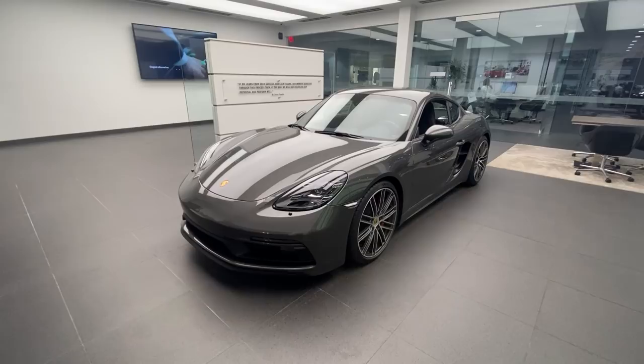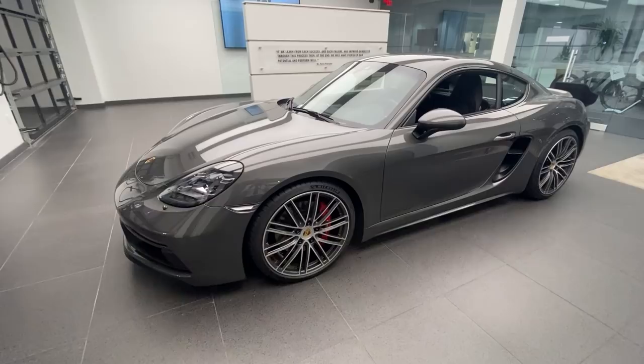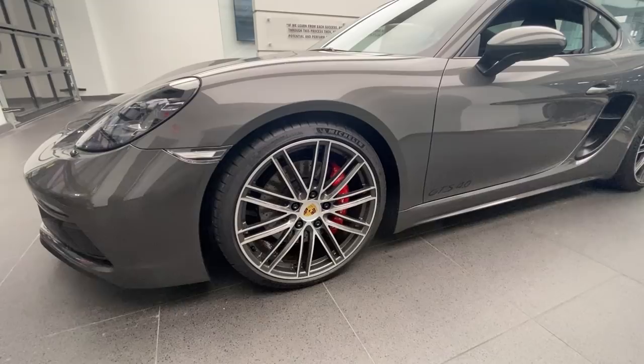The exterior is finished in Agate Gray Metallic. Agate Gray has of course been around the Porsche brand now for multiple years — a very beautiful, elegant gray color, especially against the optional 911 Turbo wheels that this car has. Those are 20-inch in the front and 20-inch in the back.